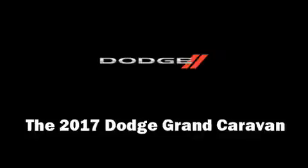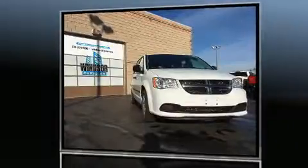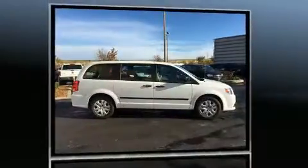The 2017 Dodge Grand Caravan. It features an automatic transmission, front-wheel drive, and a refined six-cylinder engine.